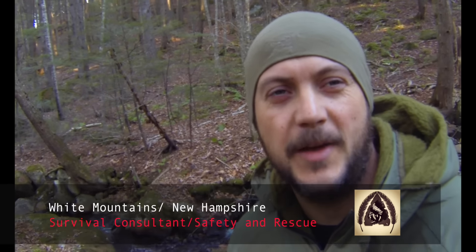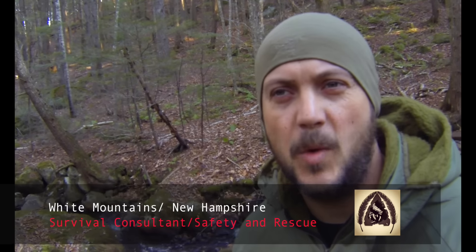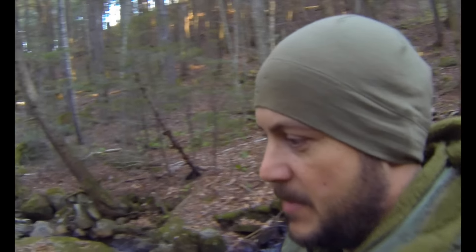What's going on guys, Black Scout Survival. Today I'm in the White Mountains and I've been down here for about four days doing some work and solo camping. It's been pretty cold, so I've had to use some of my colder weather gear.